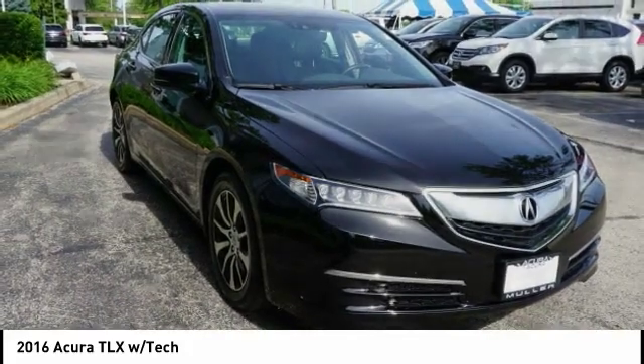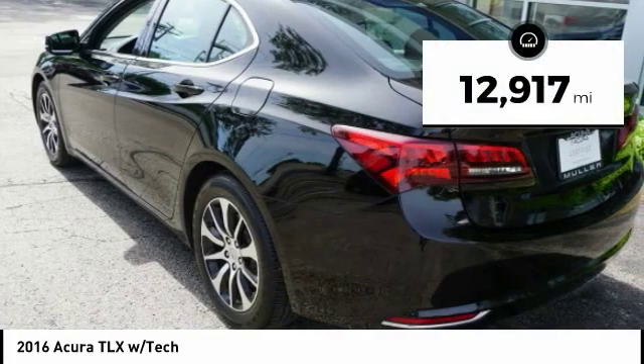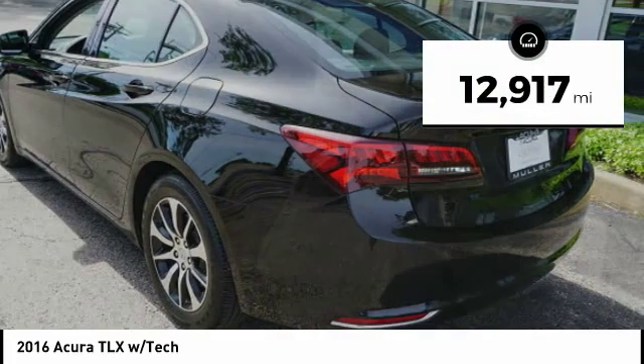It comes with an extremely quiet interior, spacious front seats, and smooth ride quality. This vehicle has less than 15,000 miles.